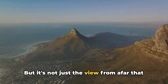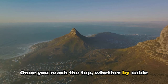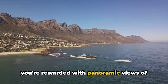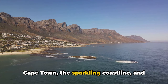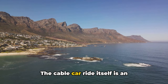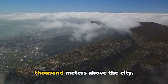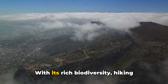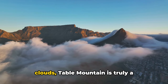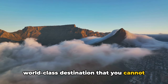But it's not just the view from afar that will take your breath away. Once you reach the top, whether by cable car or by foot for the more adventurous, you're rewarded with panoramic views of Cape Town, the sparkling coastline, and the blue expanse of the Atlantic Ocean. The cable car ride itself is an experience to savor, as you ascend over a thousand meters above the city. With its rich biodiversity, hiking trails, and the ability to touch the clouds, Table Mountain is truly a world-class destination you cannot afford to miss.